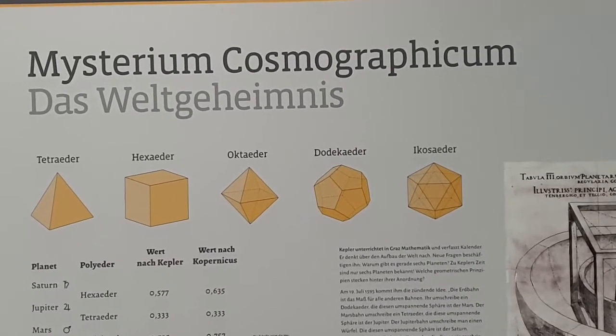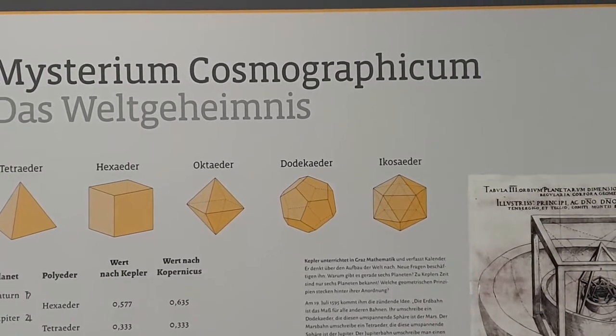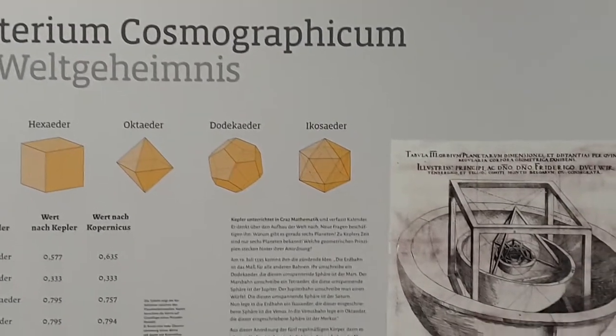The thought experiment that Kepler carried out was to nest all these Platonic bodies together. The next step was that he tried to inscribe these bodies within spheres. The question is: why are there six planets and not more or less? Let's look at this in a model.